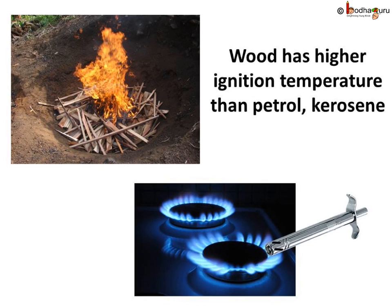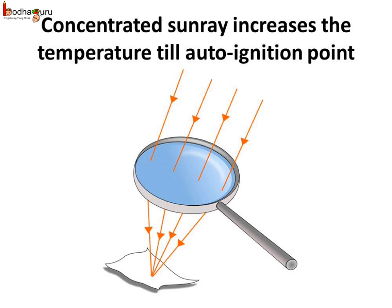Wood has a higher ignition temperature, as it takes some time to start burning. But a small spark from a gas lighter can light the gas oven because the gas used for cooking, which is butane, has a very low ignition temperature.